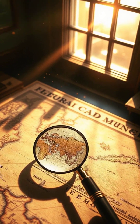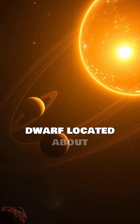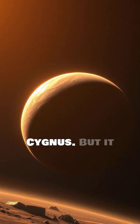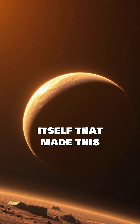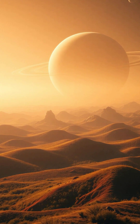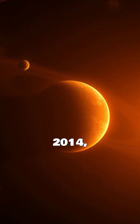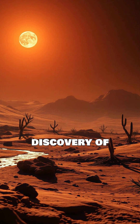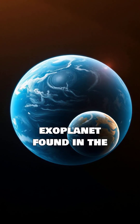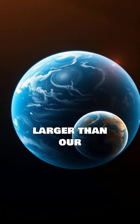The star Kepler-186 is a red dwarf located about 500 light-years away in the constellation Cygnus. But it wasn't the star itself that made this system famous — rather, one of its planets. In 2014, astronomers announced the discovery of Kepler-186f, the first Earth-sized exoplanet found in the habitable zone of another star. This planet is only about 10% larger than our Earth.